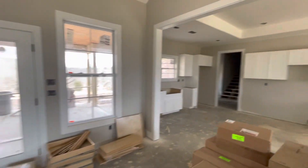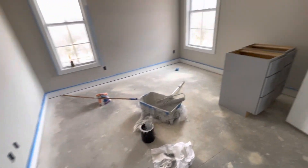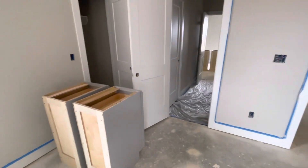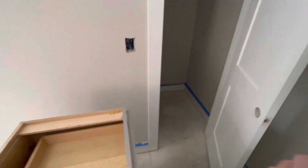Even closer to Chattanooga. And then you've got your guest bedrooms over here, also the Jack and Jill bathroom, and a walk-in closet.